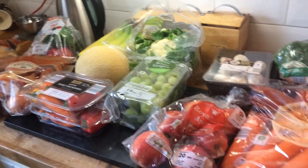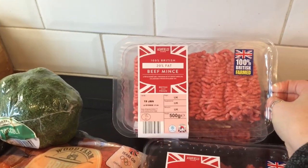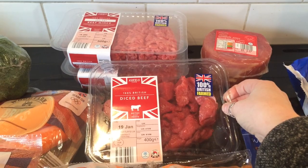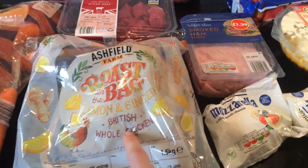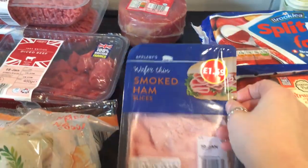So that's my fruit and veggies. For meats I picked up two lots of minced beef, a gammon joint, some diced beef, a roast in the bag chicken — this one is lemon and ginger, I've not had this one before so I'm looking forward to trying that — and some ham.